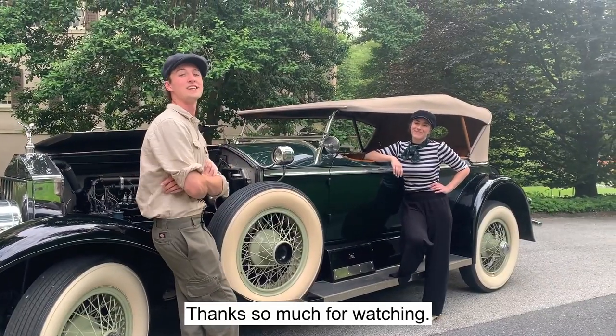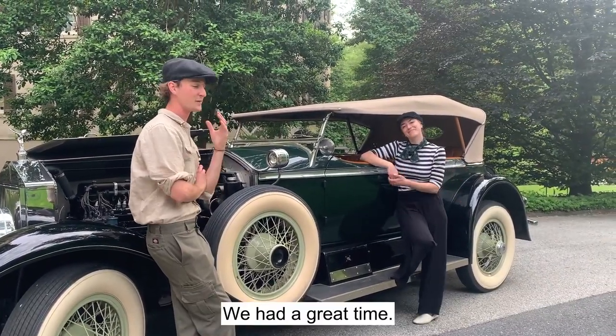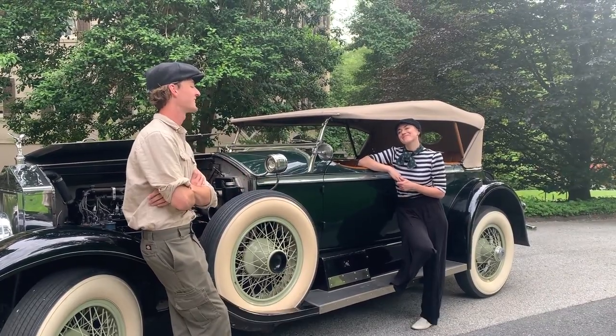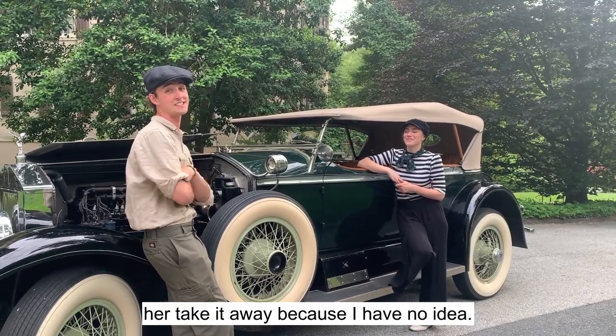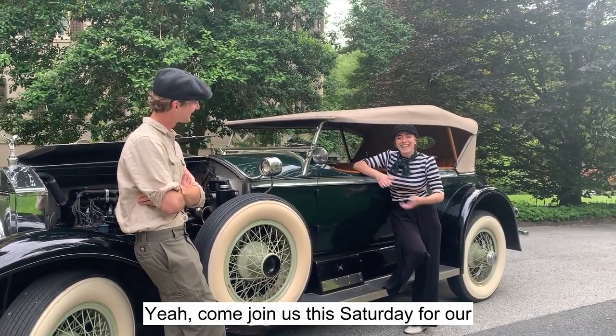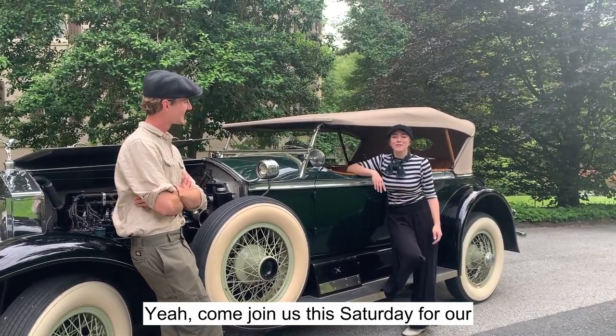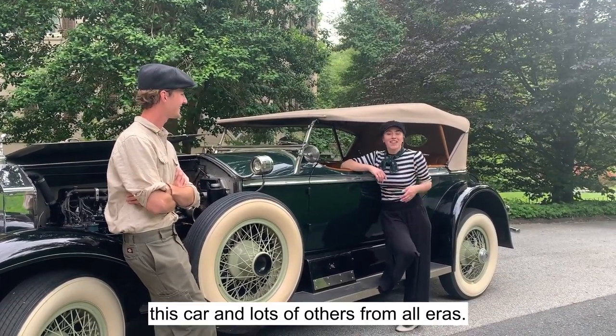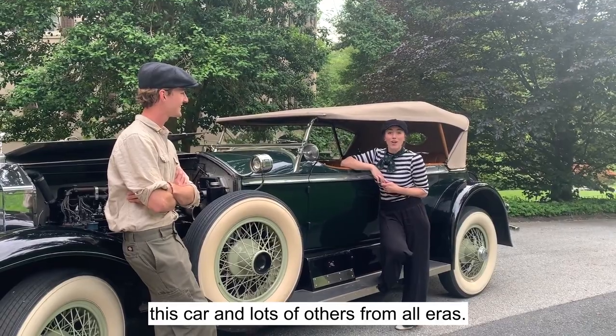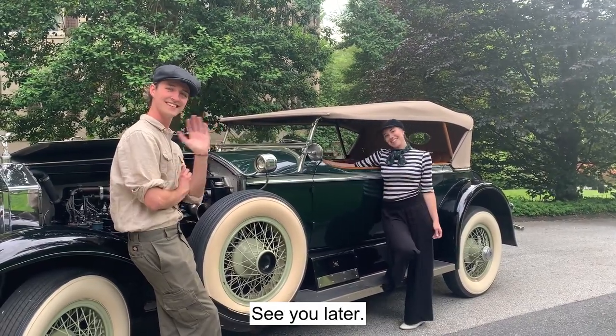Thanks so much for watching. This has been another Bloom Report — we had a great time. Thanks, Lauren, for everything. I know that you have some parting words about an event happening this weekend, so I'll let her take it away. Yeah, come join us this Saturday for a Historic Auto Invitational where you can see this car and lots of others from all eras. See you later.